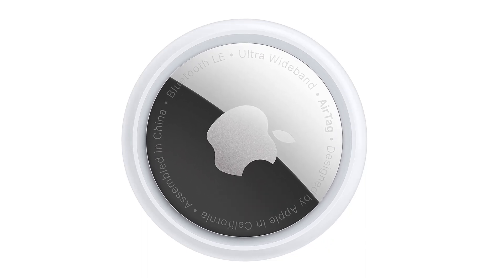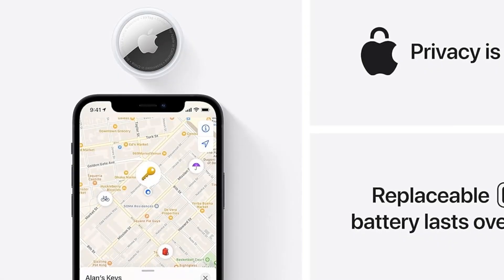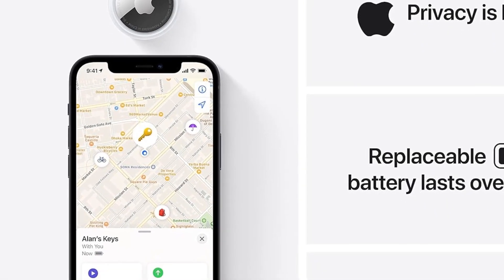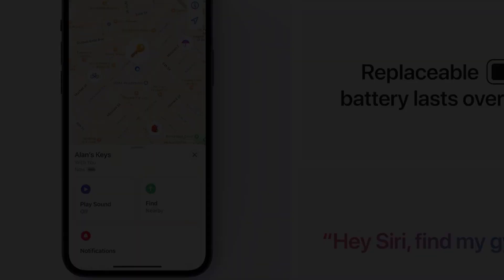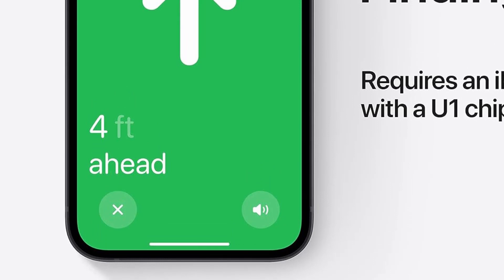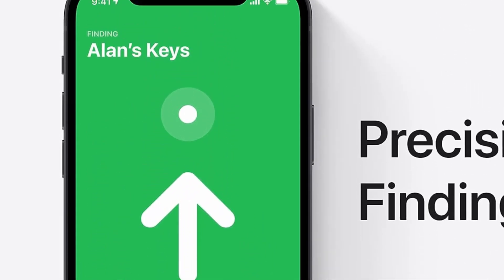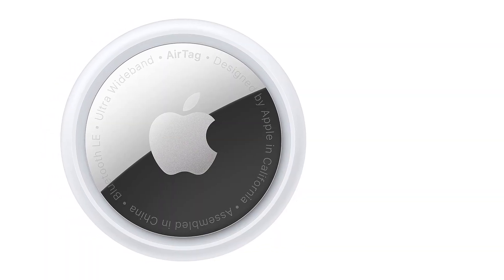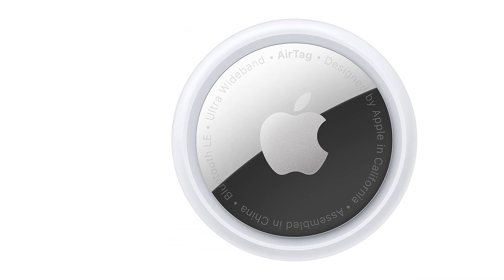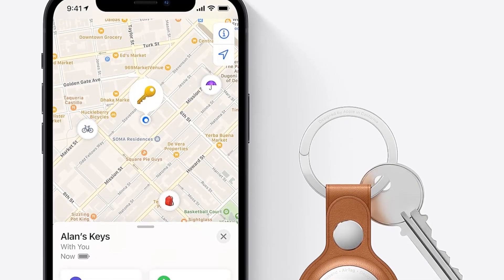One feature that AirTags have that no other tag offers is the ability to tap into the ultra-wideband (UWB) wireless protocol. This allows you to play a fun game of hot and cold with an item when it's within about 25 feet of your iPhone. Directional arrows and a diminishing distance meter on your iPhone's screen point you to an item without having to ring it. This worked reliably about 75 percent of the time in my tests — sometimes it was just easier to ring the item when the directional finding couldn't keep a lock on the tracker.